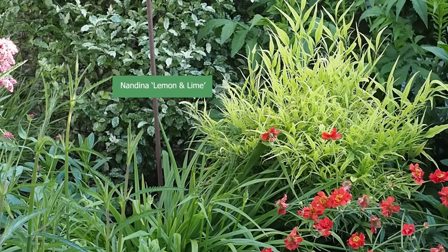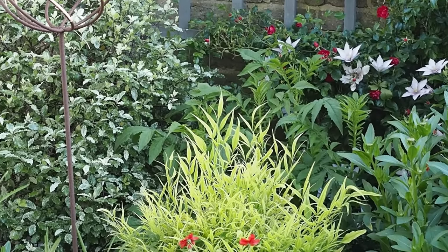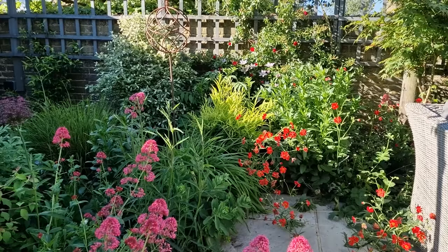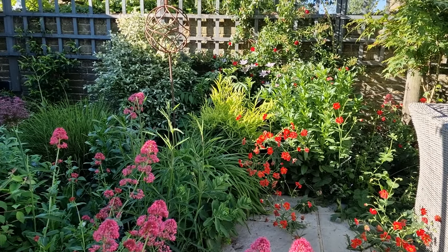Another cultivar of Nandina that I really love is a relatively new one called Nandina Lemon and Lime. It's a slightly smaller cultivar but it has the most brilliant lemony-limey leaves, and it really brightens up a shady spot in the garden. It doesn't need full sun despite what other people will tell you — I've got it in a couple of places and it just seems to thrive wherever it is.